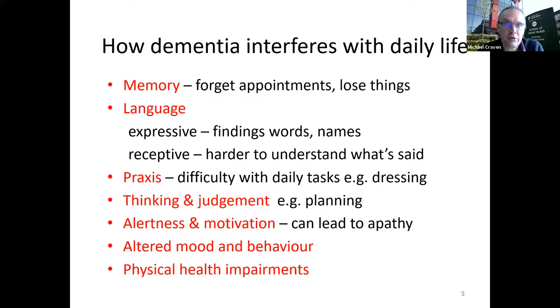How does dementia interfere with daily life? Broadly: memory — the potential to forget things, forget appointments, lose objects. Issues with language, whether expressive — not being able to remember words or names of places — or receptive, finding it harder to understand what's said. And praxis — voluntary action and sequencing of actions — can cause problems with daily tasks such as dressing and washing, often grouped as activities of daily living.